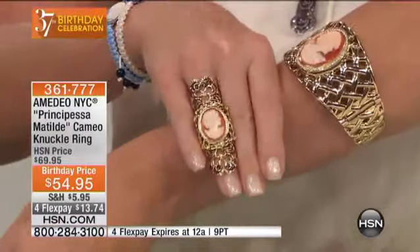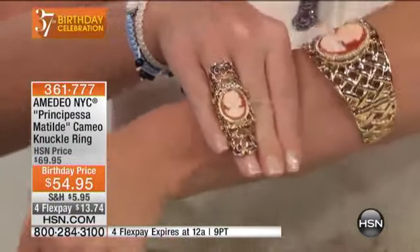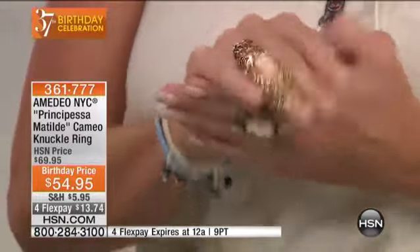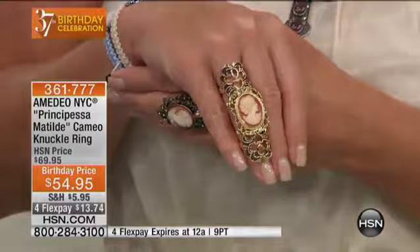It's very contemporary and very fashion-forward right now, but again it's very elegant. If you think that queens, princesses, and emperors wore it in the past — and there are beautiful paintings in the Uffizi Gallery showing that — you will realize. And it's very comfortable on your finger.